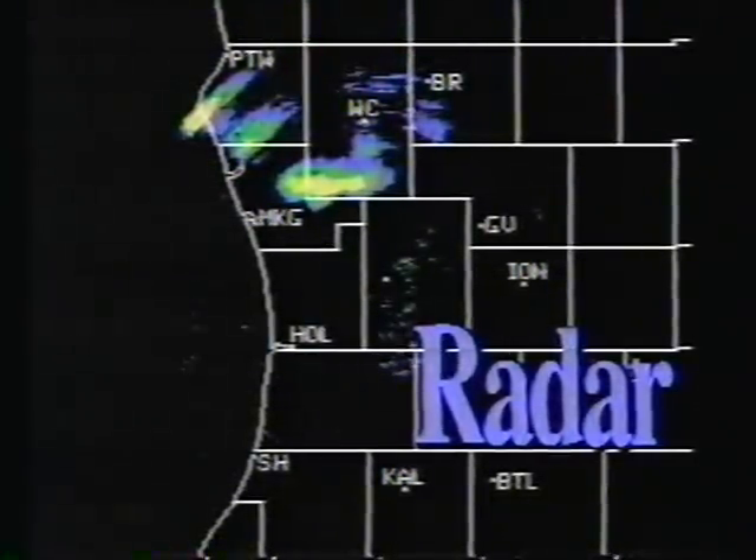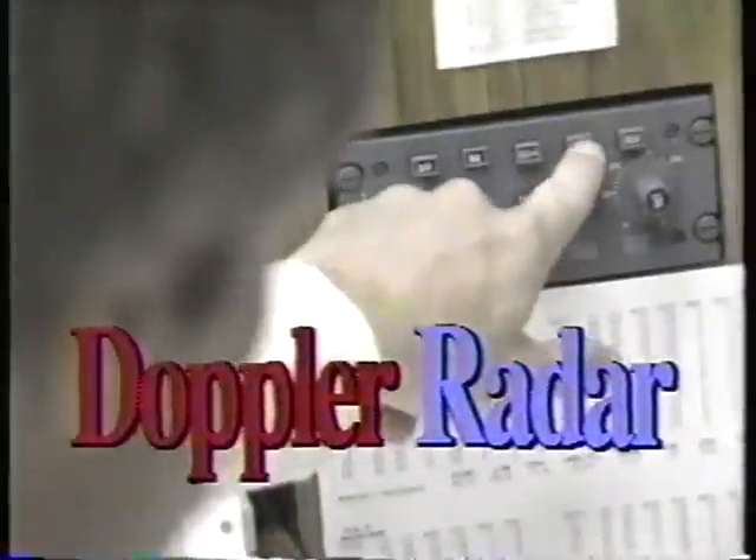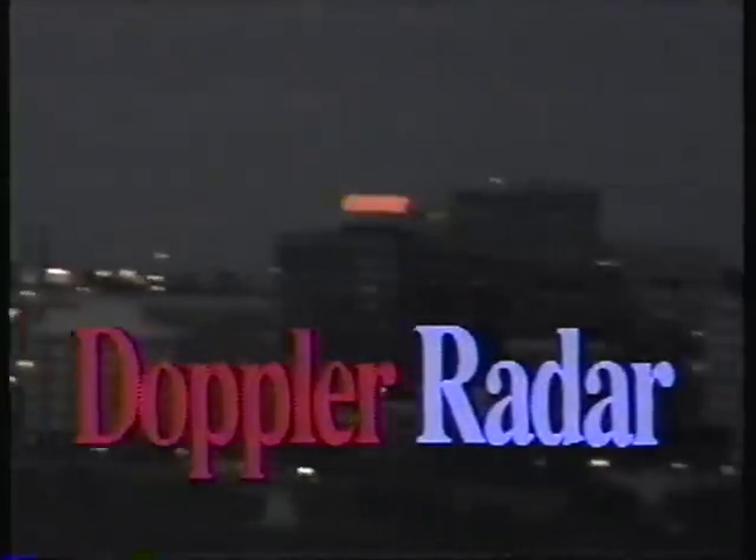We were the first station anywhere in the United States — in fact anywhere in the world — to get a broadcast Doppler radar. It not only allows us to see where the raindrops are, but also to see how fast they're moving. We can get an idea of how much wind there is, how much turbulence there is within the thunderstorm cell.